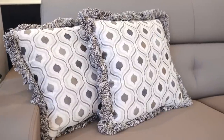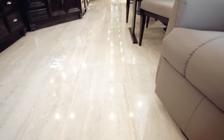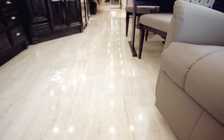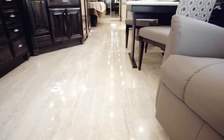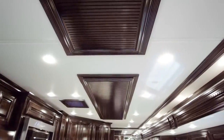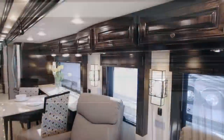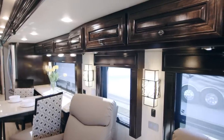This Dutch Star shows off the Velocity interior decor, which is supported by textured porcelain tile floors from front to back, including all slide-outs. A vent-free featured ceiling, carved backlit hardwood fascia, and new hardwood window treatments are also a part of this ensemble.